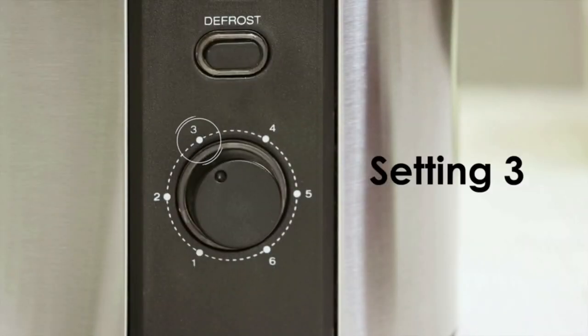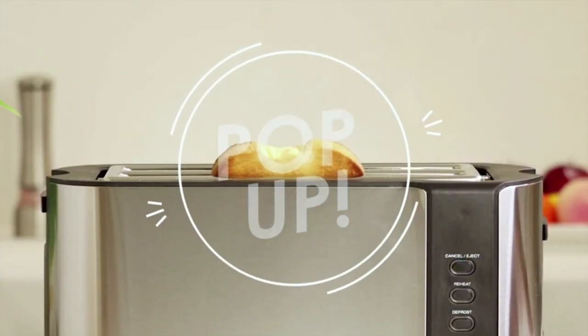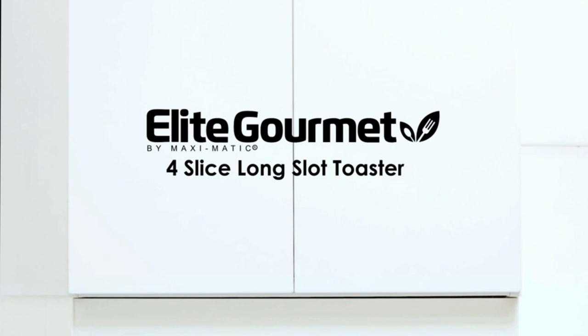There's also a retractable warming rack for your pastries, croissants, and more. Cleanup is easy — the drop-down crumb tray takes care of that. Tidy kitchen, tidy life. And the cord storage keeps things looking neat with no messy cords in sight.